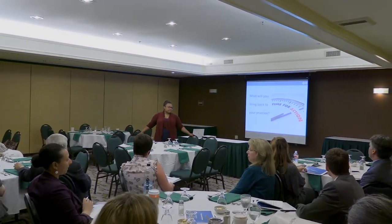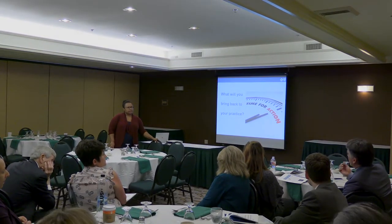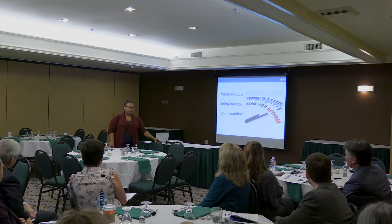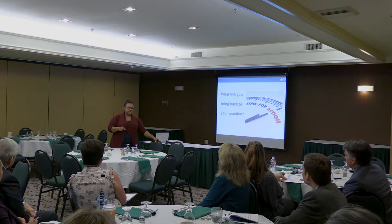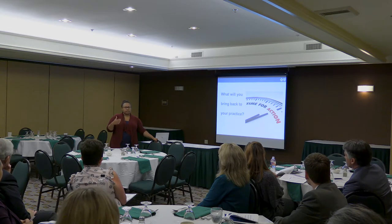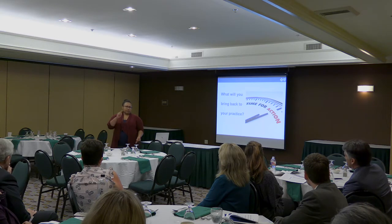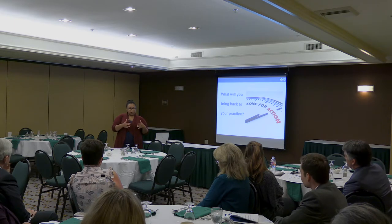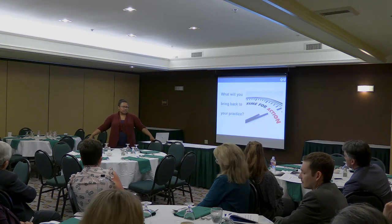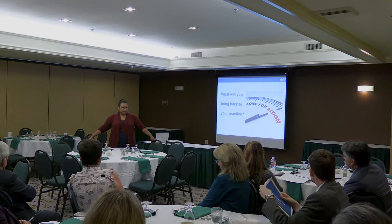The network representative has been answering on behalf of the system and will take this information to specific independent practices within their network that could benefit. The key tools — the demand tracker, the supply tracker, and working through the practice profile — will get you to the root cause. Not every practice has to implement advanced access, same-day appointments, and extended access all at once. For small independent practices, finding the specific targeted response to address their particular need is really important.